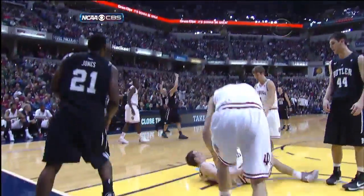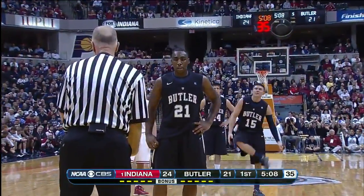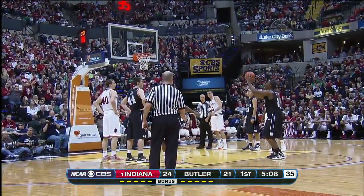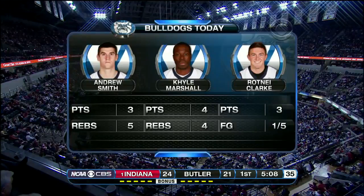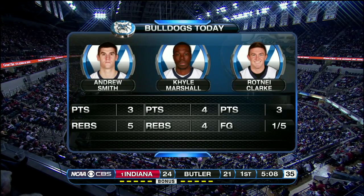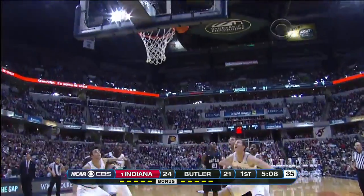Roosevelt Jones has had some success off the dribble — using that tight handle and strong body to get into Sheehy and draw the foul. Good effort by Zeller to get there, but Jones with an opportunity to add to his point total. If you said Butler would be down only three points with five and change left in the first half despite Rodney Clark shooting one for five, I don't think many people would believe you. But that shows what this team is about — different guys stepping up at different times.